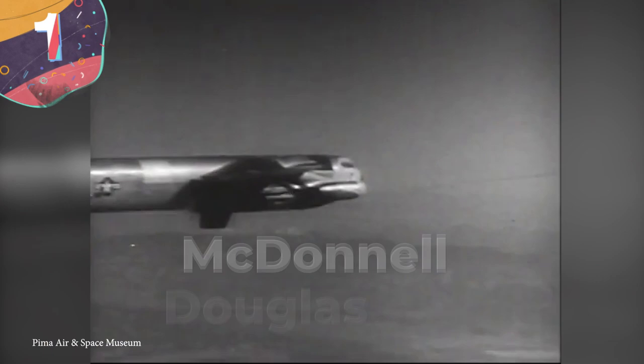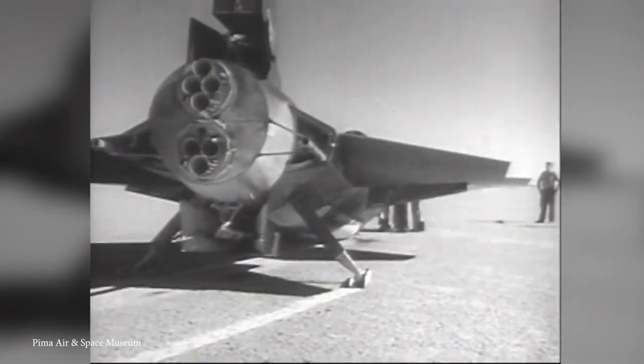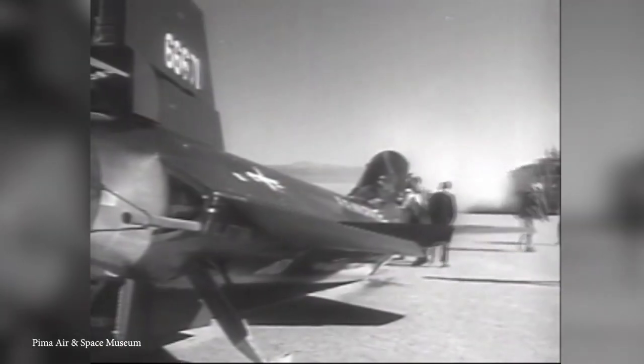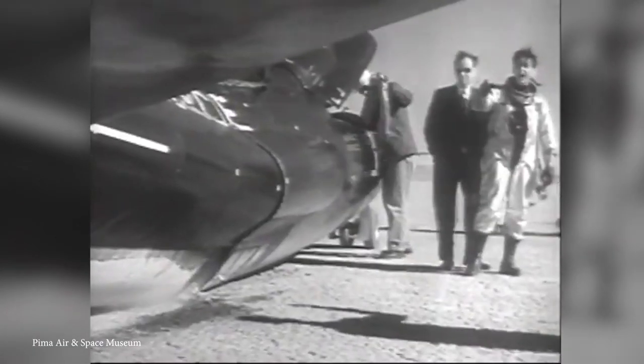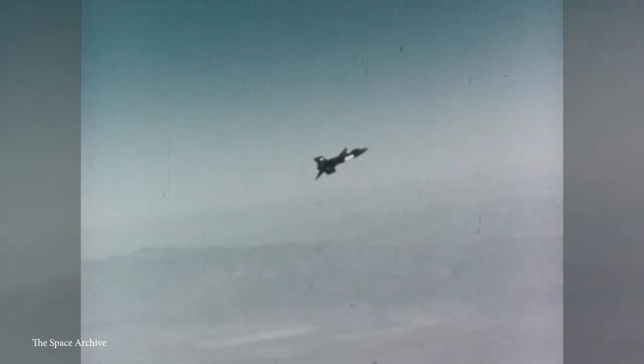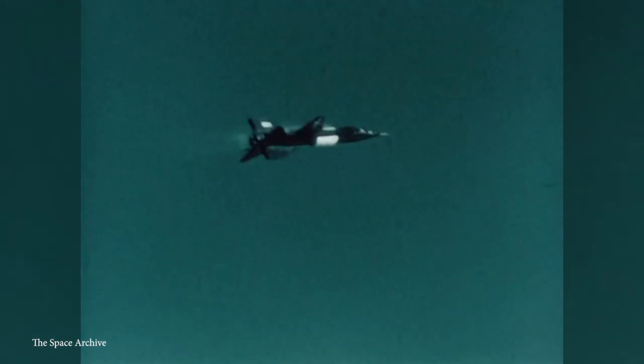Number 1: McDonnell Douglas X-15. You'd think that developers are constantly trying to create faster aircraft than ever before, but amazingly, the airspeed record was broken in October of 1967 and since then nothing's got close. That's because the craft that managed it was the McDonnell Douglas X-15, and it's the most radical design ever built. Classed as a hypersonic rocket-powered aircraft, the X-15 was 50 feet long and had a wingspan of 22 feet.